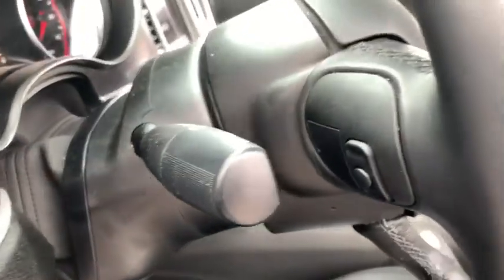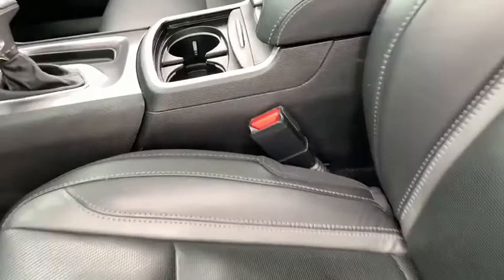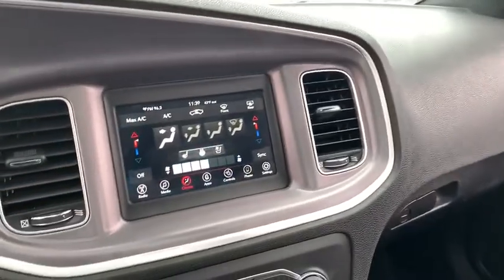power sunroof, Bluetooth, automatic transmission, power steering, compass, trip computer, power windows, remote power door locks, daytime running lights, tachometer, head-up display, privacy glass.